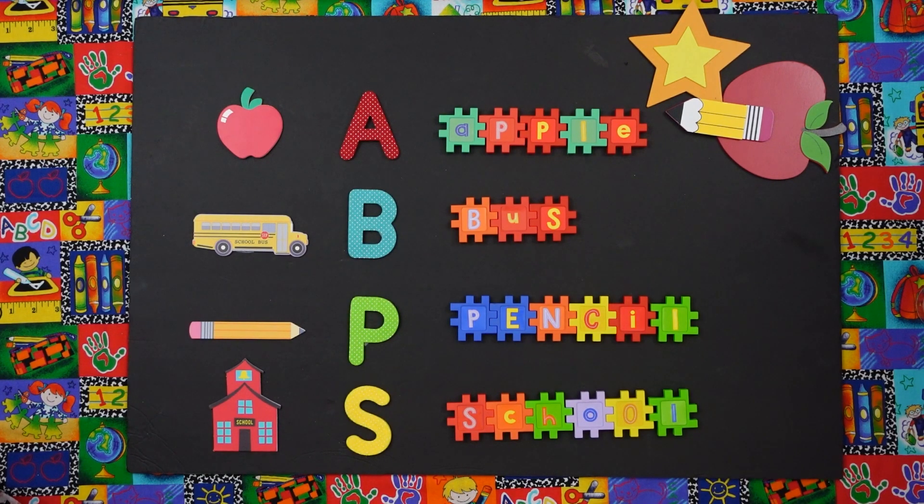This concludes our lesson. Thank you for watching. To Creative Teachers. Yay!